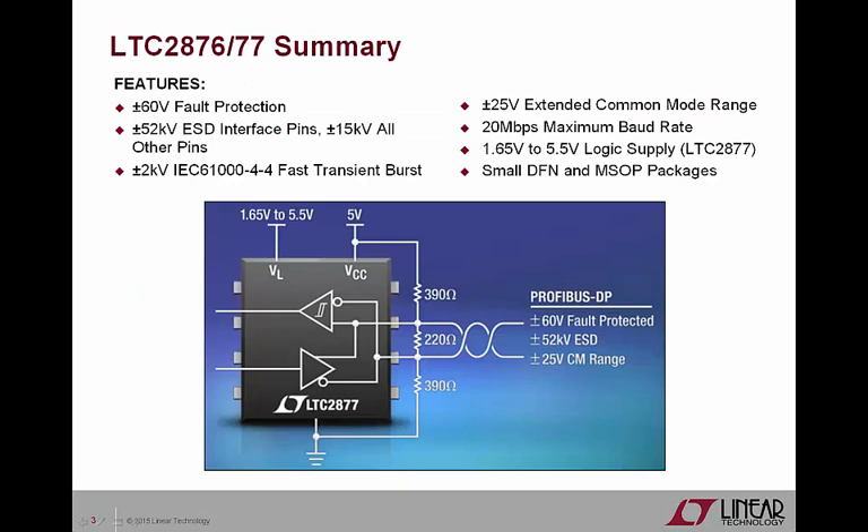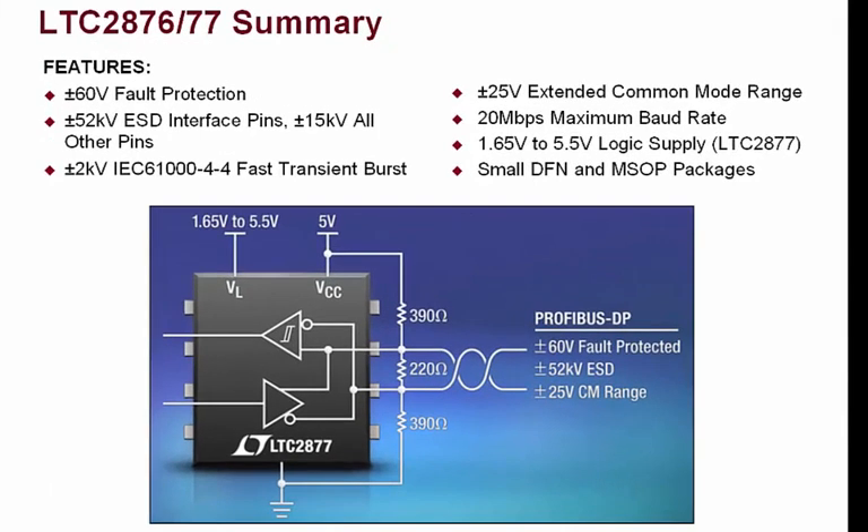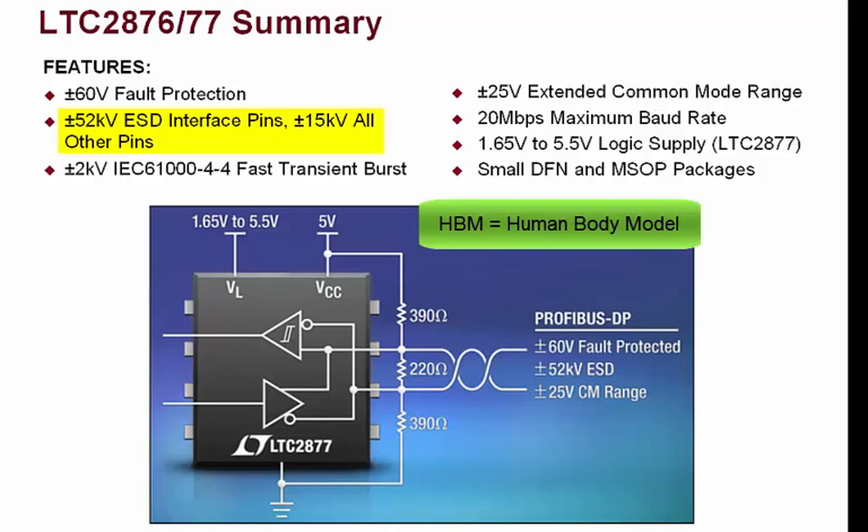The LTC2876 and LTC2877 are exceptionally rugged RS-485 transceivers that target Profibus DP systems. Whether transmitting, receiving, in standby, or powered off, the LTC2876 and LTC2877 tolerate plus or minus 60 volts on their bus pins, eliminating common damage due to transmission line faults. Incredibly high ESD protection guarantees the LTC2876 and LTC2877 can withstand plus or minus 52 kilovolt HBM on the transceiver pins without latch-up or damage.